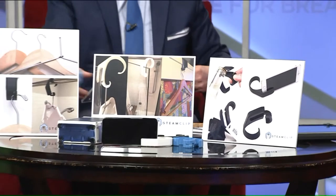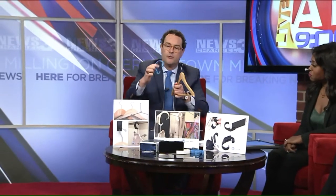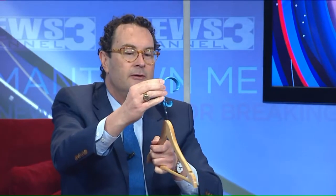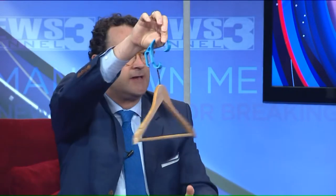Steam Clip works on all types of hangers. It works with a regular hook — show us how it works. It also works with a little micro hook. The regular hook, of course, works without any problem. But a micro hook — these teeny little things — there's a spot so you can just slide it in there, and it works like that.